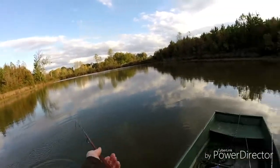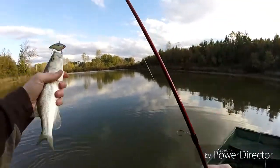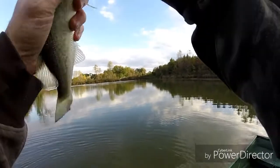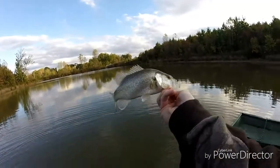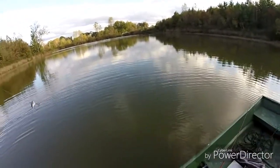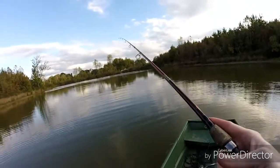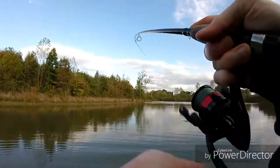So much for being shallow — they're definitely out deeper for sure. Well, lipless is working. Little guy — that's what I expect. Another one, they're schooled up out here. That might not be a big fish.